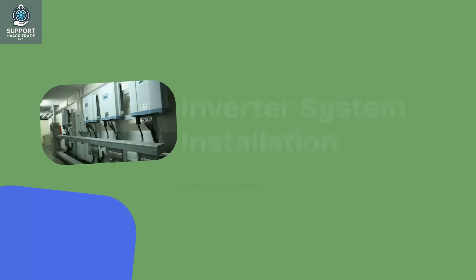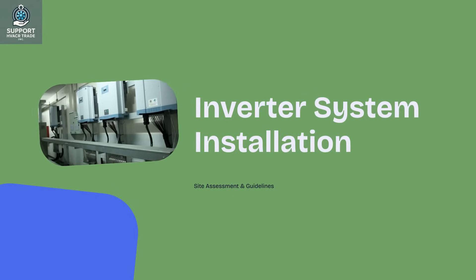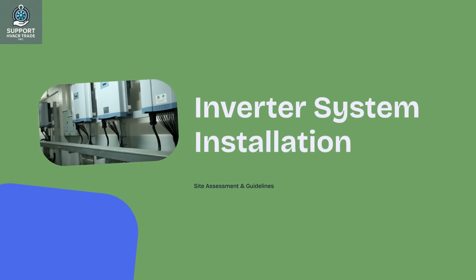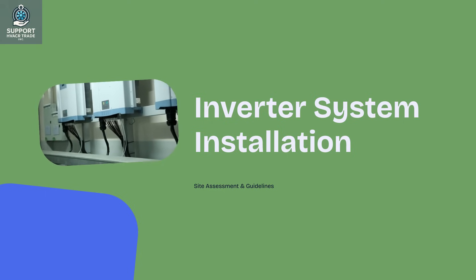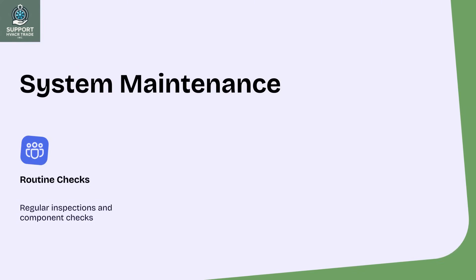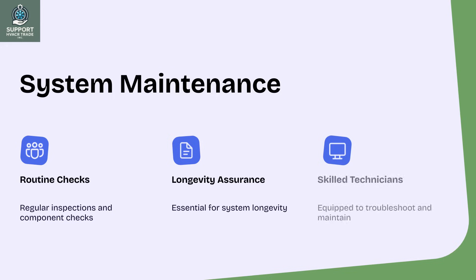Proper installation of inverter systems begins with thorough site assessment and adherence to manufacturer guidelines. Ensuring correct wiring and connections is crucial for optimal performance. Routine maintenance, including regular inspections and component checks, is essential for system longevity. Technicians must be equipped with the skills to troubleshoot and maintain inverter systems effectively.